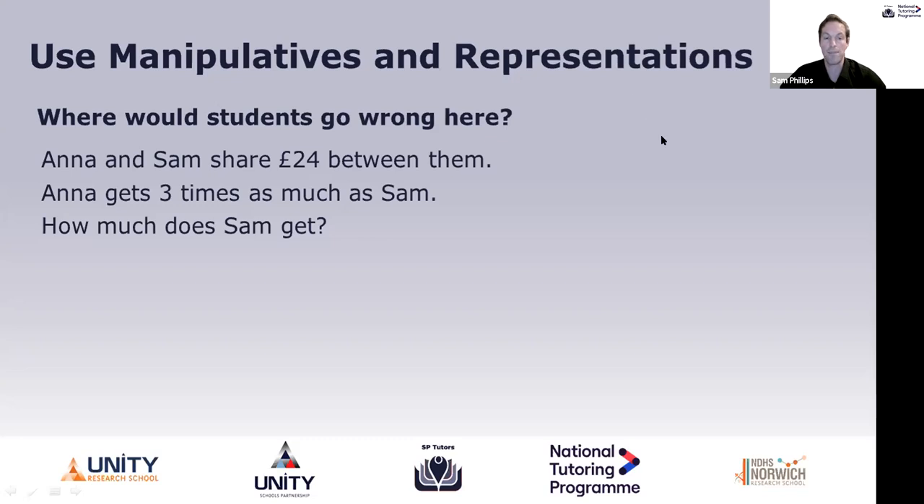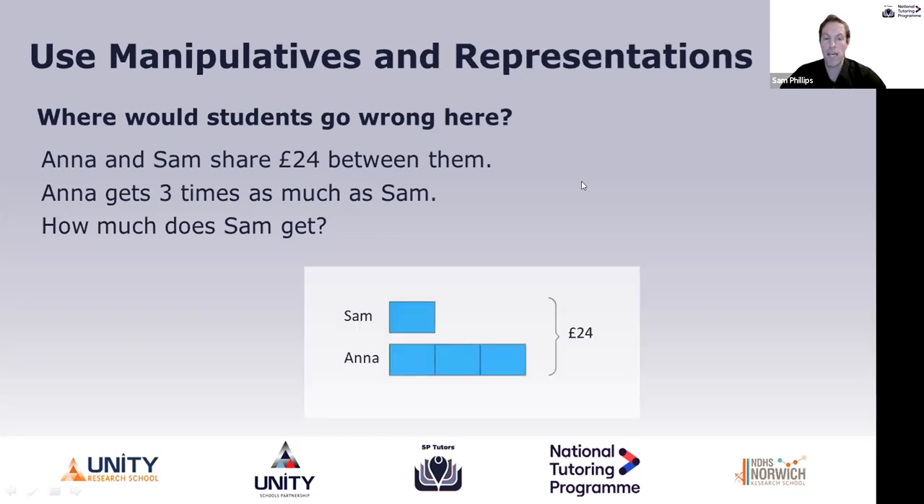By using a visual representation called a bar model, we can clearly see that Anna has three parts and Sam has one part, so altogether there are four equal-sized parts. This visual representation helps students understand what's going on — it's clearly 24 divided by four. I use bar models all through secondary and I've introduced them to Year 10s and Year 11s who have never quite got the concept initially, but as soon as a visual is there it suddenly becomes a lot clearer and they become much more successful as a result.